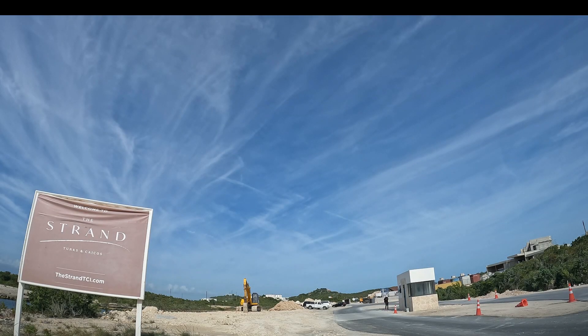This is The Strand Private Residential Development compound.